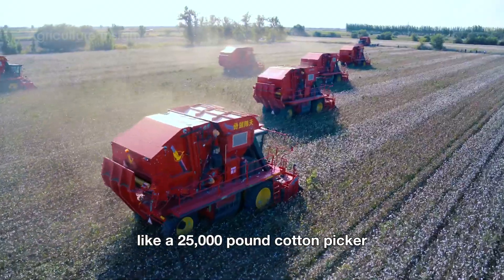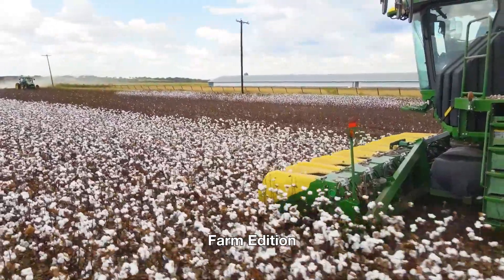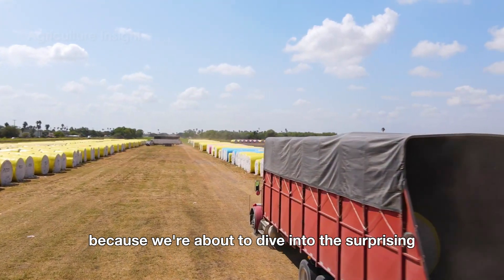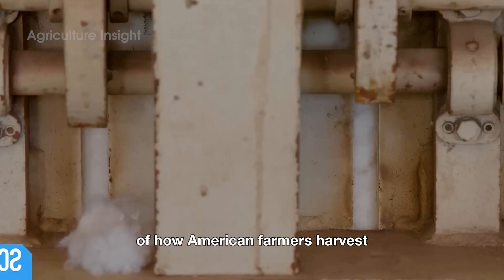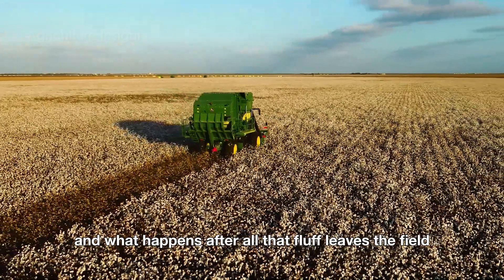Yes, drama — because nothing screams suspense like a 25,000-pound cotton picker zooming across a field like it's auditioning for Fast and Furious: Farm Edition. So buckle up, or maybe tie that cotton robe a little tighter, because we're about to dive into the surprising, hilarious, and downright impressive story of how American farmers harvest a whopping 3.6 million tons of cotton and what happens after all that fluff leaves the field.